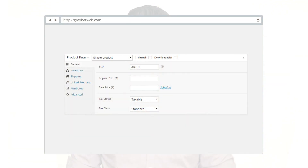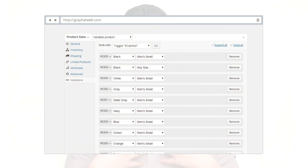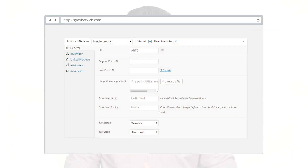Now onto the fun stuff with WooCommerce. Out of the box, you can have simple products, like a hat or a guitar. You can have configurable or variable products, like a shirt or dress, where you may have different sizes, different styles, variations, and different colors. You can have virtual products, like a service or maybe a gift certificate that you're selling. You can have downloadable products, like an ebook or MP3. You can even have external links as products.